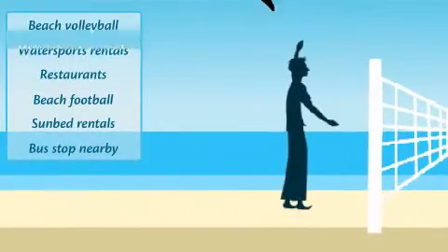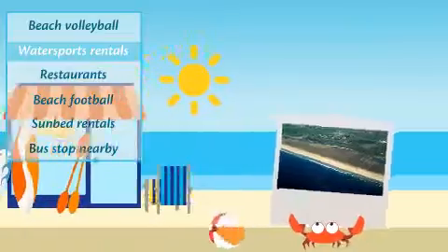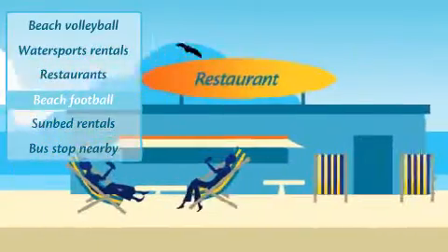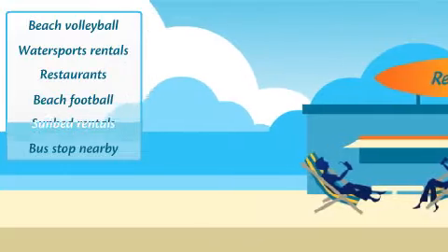With numerous volleyball nets, there's always an opportunity for a little two-on-two. The restaurant is right on the beach, so you can enjoy spectacular views with every meal.